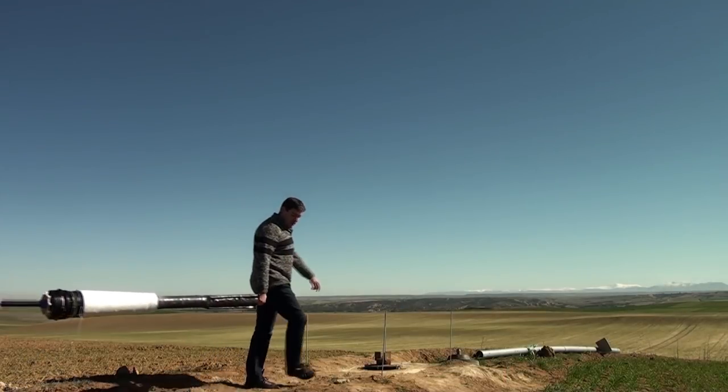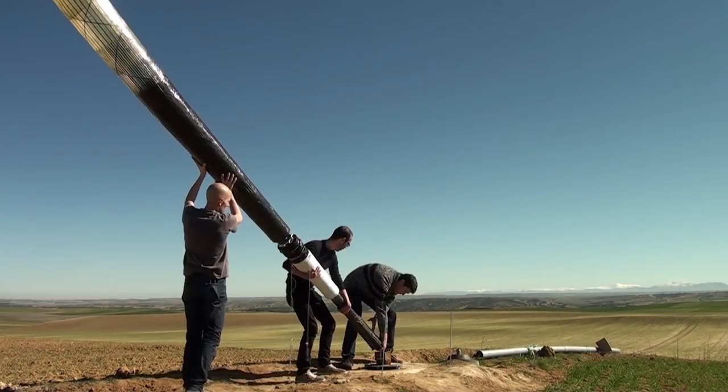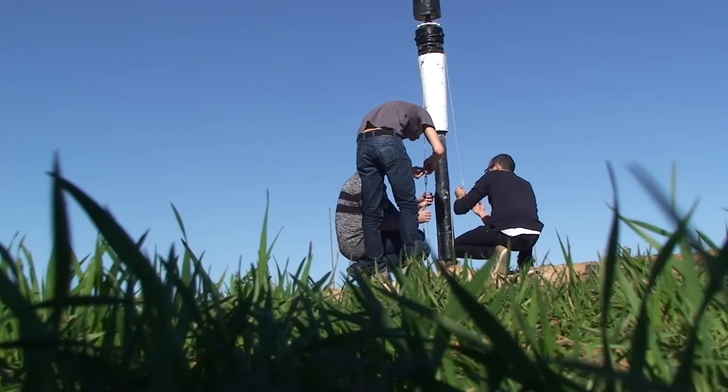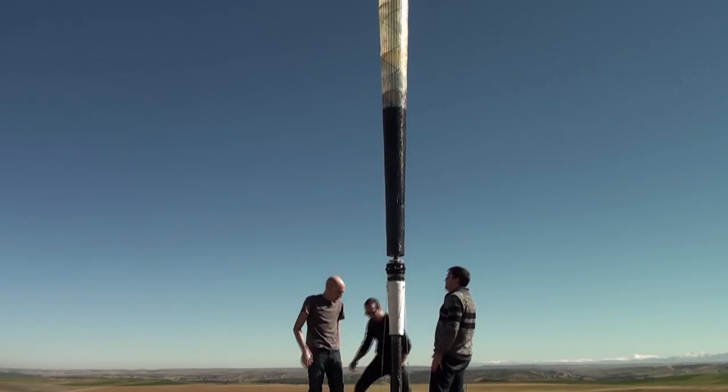Prototypes were 40 cm tall, cylindrically shaped tubes, and larger versions are being tested in the field. The key lies in harnessing the energy caused by the movement of the structure as it moves with the wind.